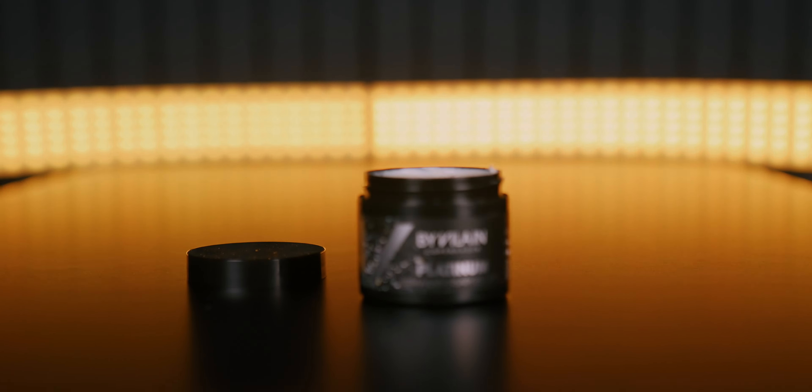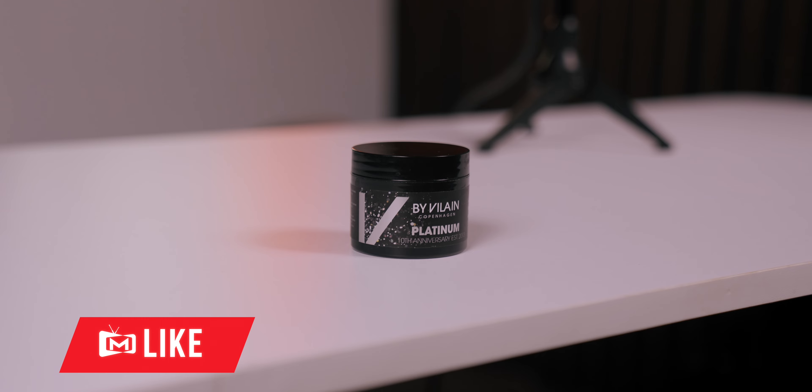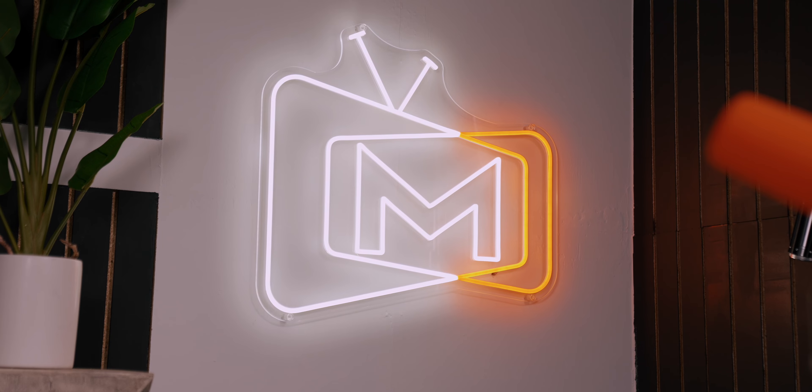The final verdict is, as always, up to you. If you'd like to check this out for yourself, a link will be in the description below. That's it for today's review — thanks so much for watching. Remember to subscribe, like, all that awesome stuff. It's very much appreciated. Take it easy, I'll see you next time.